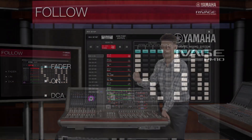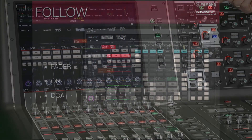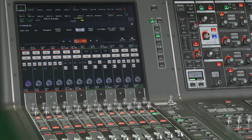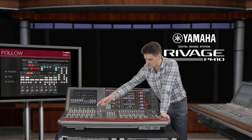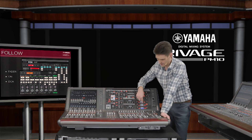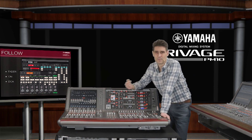Firstly, we have the follow features for mix and matrix sends and direct outputs, where you can choose if the send level is affected by channel fader on and DCA settings. No other console is so flexible in this regard, where every input channel to every mix bus can be set independently. Look out for another vlog about this.